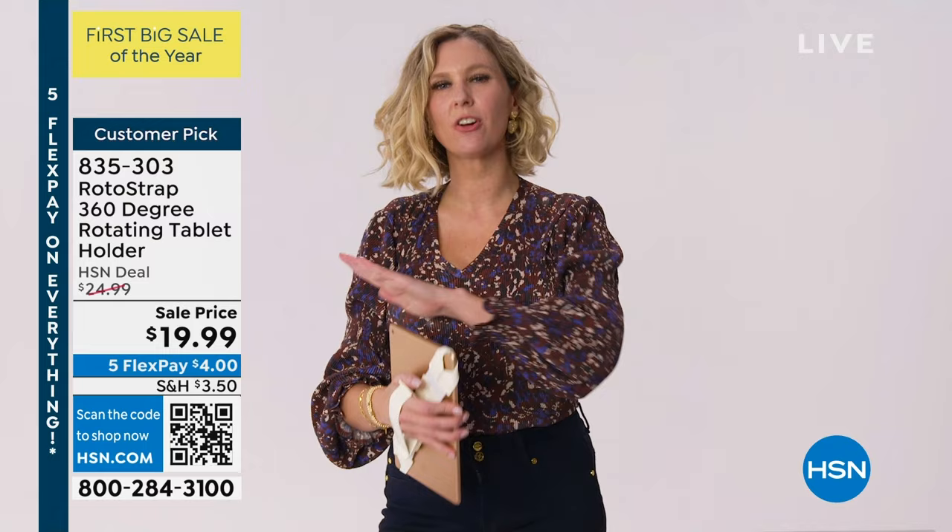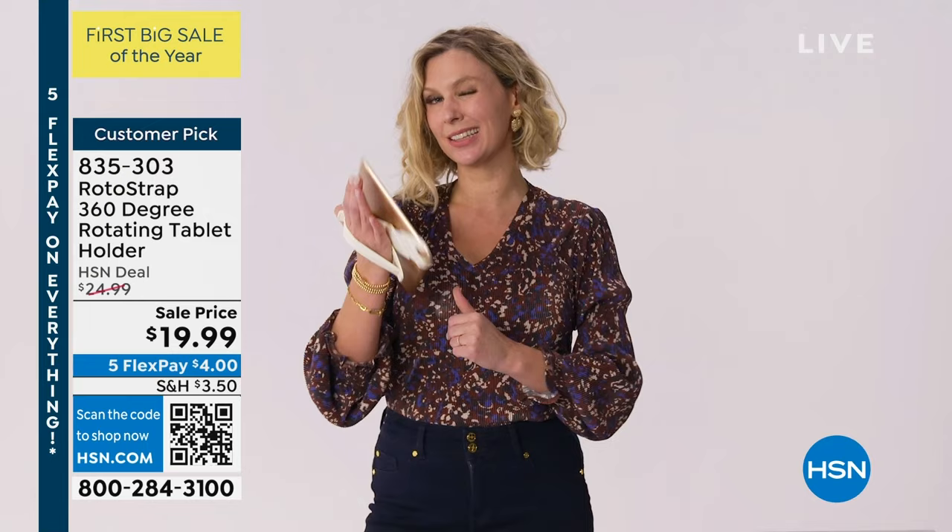Rotostrap 360 is a smart accessory for almost every tablet. It's a great way to keep your investment protected and also keep it handy. You can shop this item number at hsn.com.